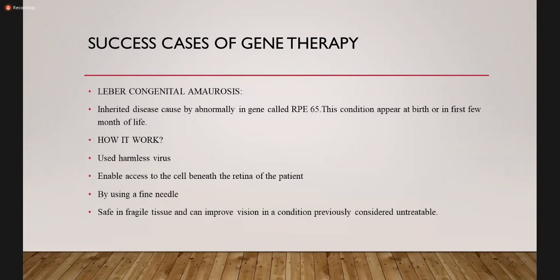Let's talk about the success cases of gene therapy. Leber congenital amaurosis is an inherited disease caused by an abnormal gene called RPE65. This condition appears at birth or in the first few months of life. It uses a harmless virus to enable access to the cell beneath the retina of the patient by using a fine needle. The purpose is that it is safe in the fragile eye tissue and can improve vision in a condition previously considered untreatable.